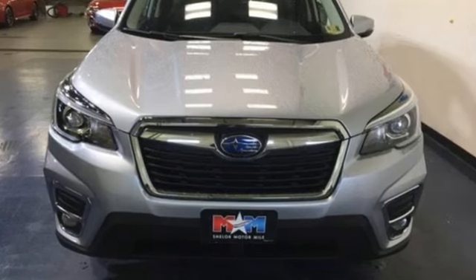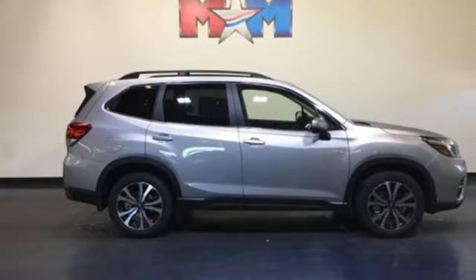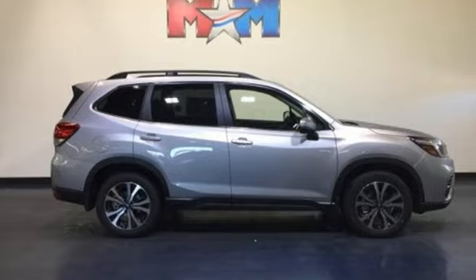When you want long lasting reliability paired with great gas mileage and award winning safety, you want Subaru. Experience it for yourself today.